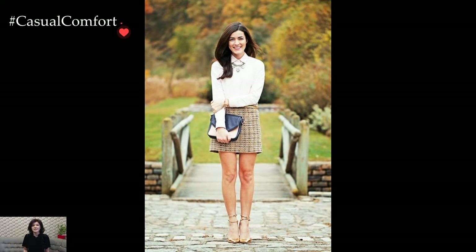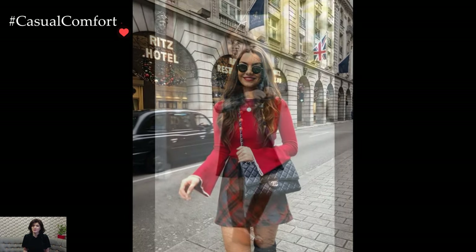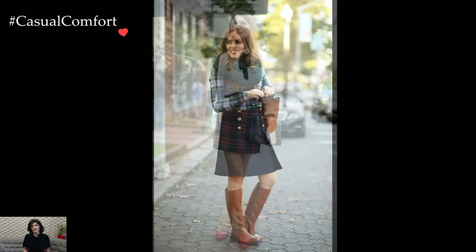Outerwear plays a crucial role in completing winter preppy skirt outfits. Tailored coats, whether in wool or cashmere, add sophistication and warmth. Trench coats or pea coats, with their structured lines, become perfect outer layers that seamlessly integrate into the preppy style.